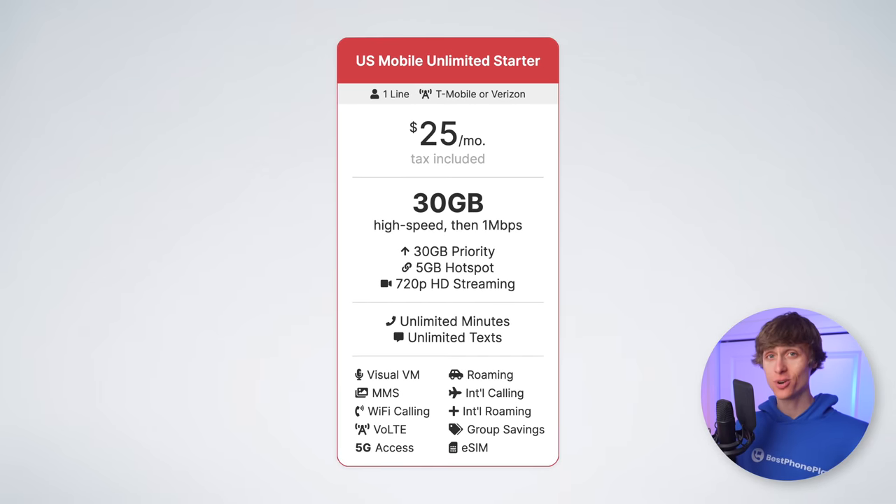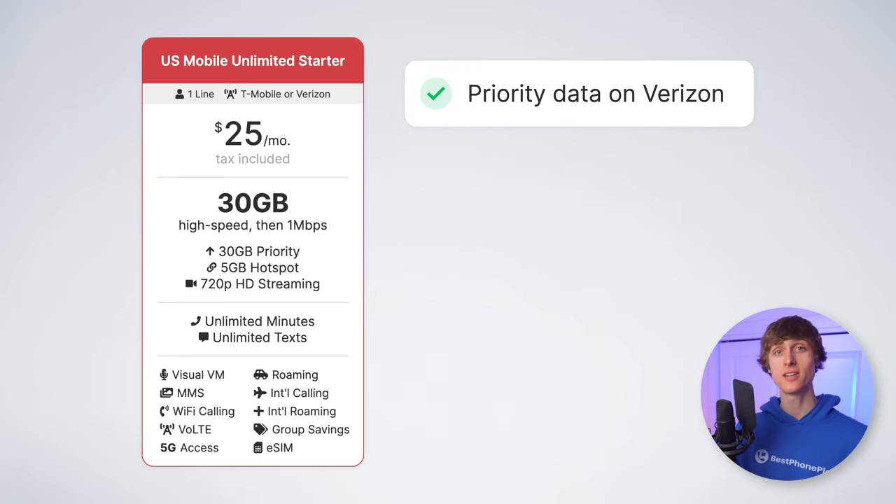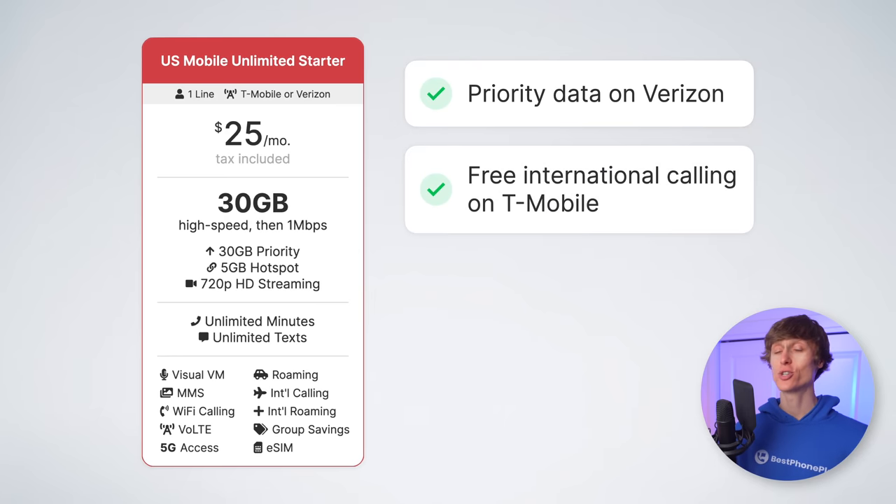What makes U.S. Mobile Unlimited Starter so great? The price and the features. It's just $25 per month with all taxes and fees included. You get 30 gigabytes of high-speed data before unlimited data at one megabit per second. You also get five gigabytes of hotspot data, and video streams at 720p by default, but it can stream up to 4K quality. Additional perks include priority data if you activate on the Verizon network, free international calling if you activate on the T-Mobile network, and a really well-designed mobile application for managing your account.